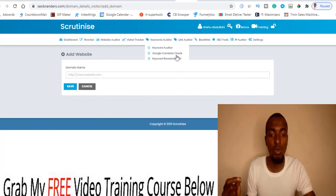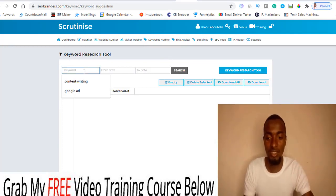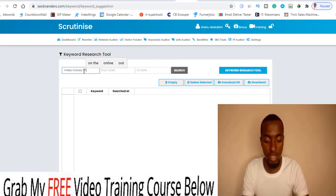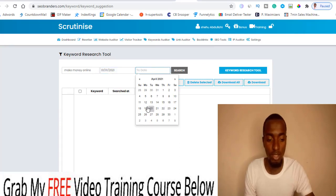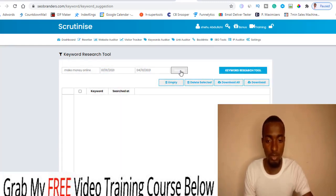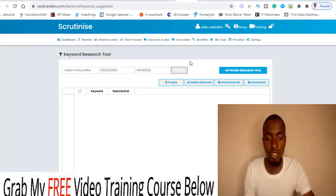The keyword editor includes a Google Correlate keyword research tool, which is very important. For example, I searched 'make money online' filtering from the beginning of this year to today's date and clicked search. Once you click search, it processes your data and gives you everything regarding that keyword. You can clear the box, search again, delete selected results, or download them to use for running ads or other purposes. That's basically how you use the keyword tracker.